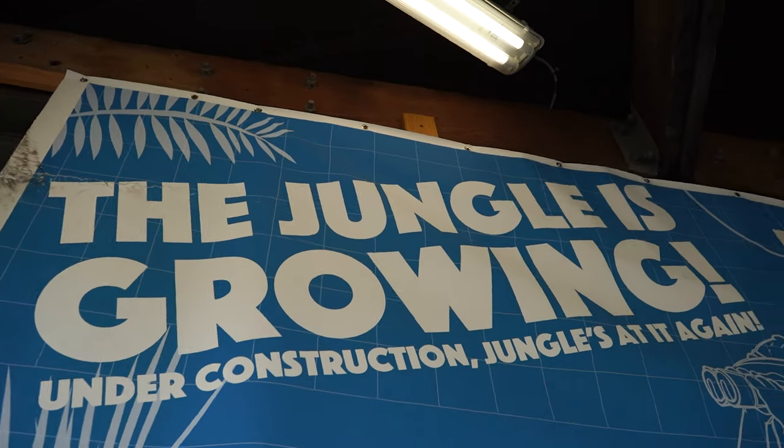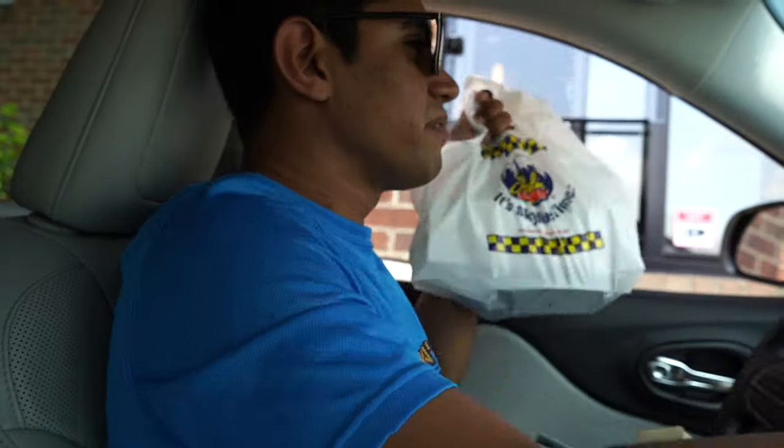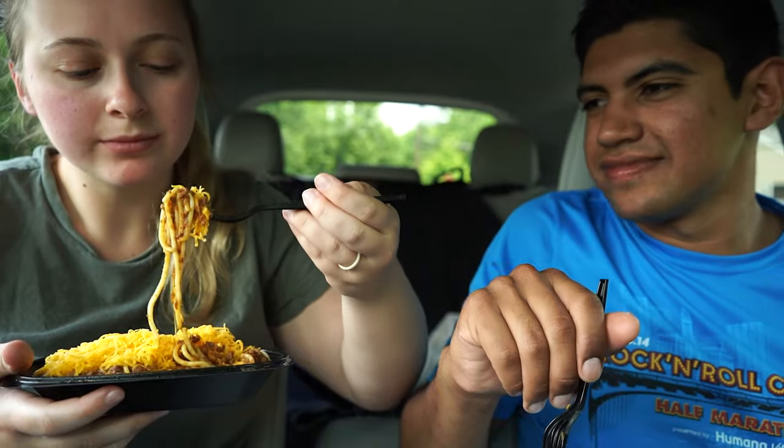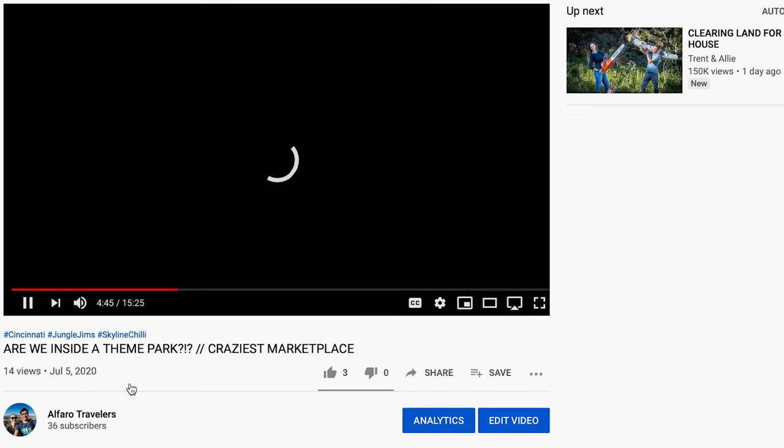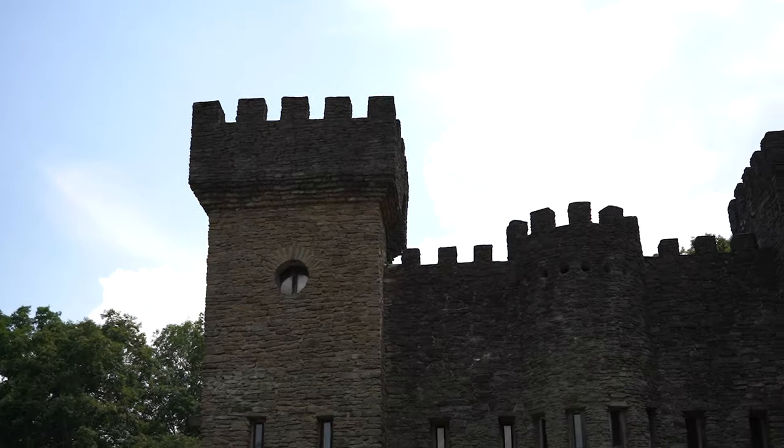Today, we started the day by going to an interesting food market and comparing some of the Cincinnati spaghettis, which can be seen in our last vlog. Today's vlog picks up at a medieval castle that was built in the 1920s.